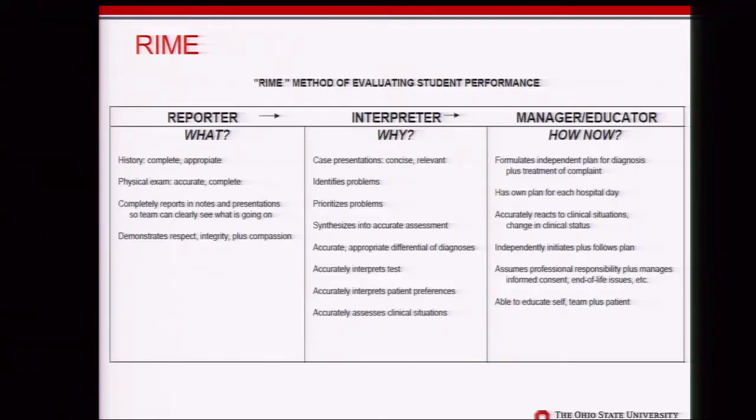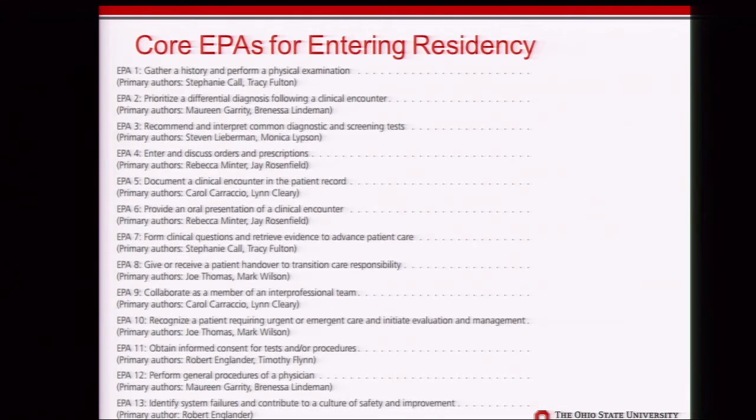We put together multidisciplinary groups that came up with checklists and assessment tools for use in direct observation workplace-based settings, applicable across our integrated clerkships regardless of whether students were on surgery or pediatrics. We relied heavily on Lou Pangaro's RIME model — expecting students coming out of Part 1 to essentially be a reporter, and verifying that in the workplace-based setting when they get to Part 2, then growing to be an interpreter. The AAMC EPAs for entering residency came out about six months after our retreat, and they aligned well with what our faculty had developed.